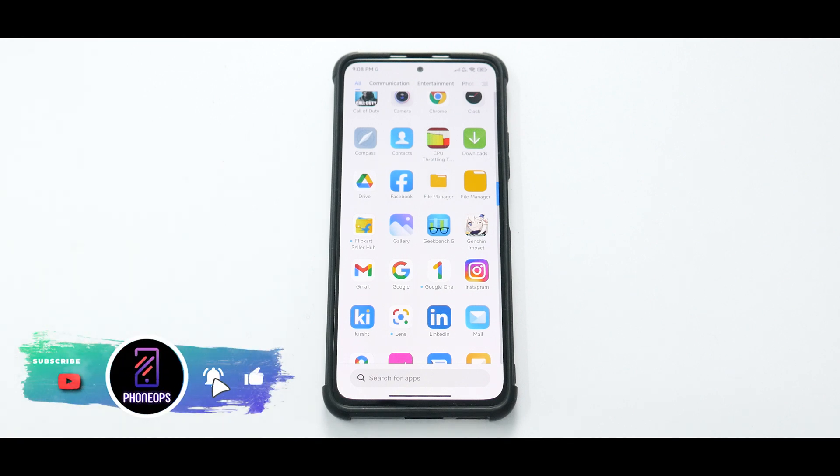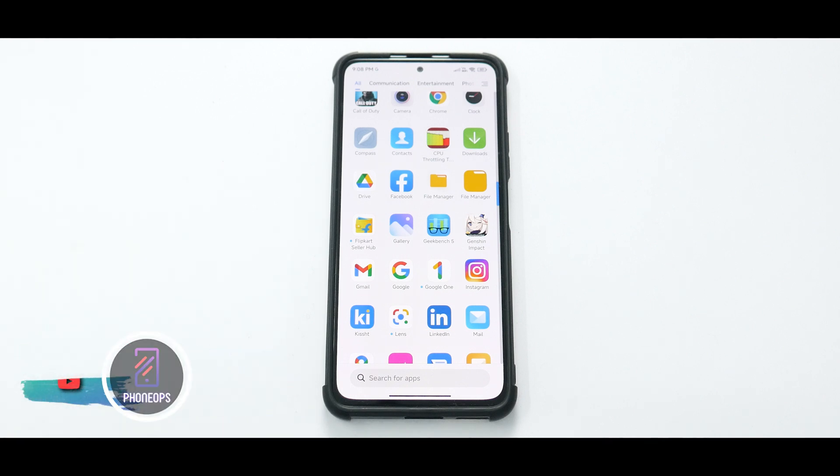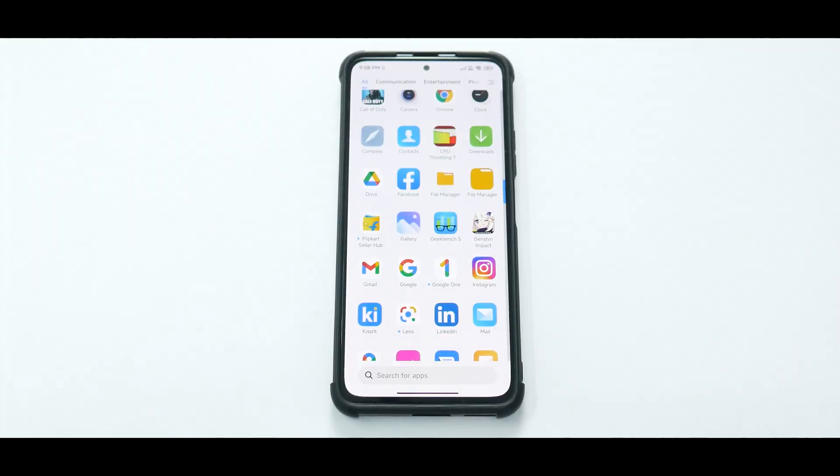You can definitely use it as a daily driver. Widevine L1 is taken care of, Safety Net passes by default so you can consume your content and use banking applications. It's a universal ROM — I think you should flash it and give it a try. From tomorrow, there will be regular uploads on the Poco X3 Pro, the K20 Pro, and the Mi 11X. Until the next one, this is Kailash signing off at PhoneOps — keep smiling, take care, goodbye.